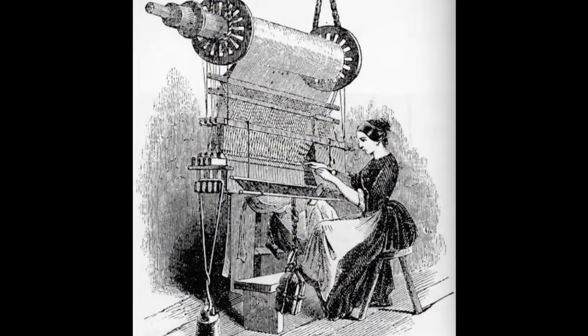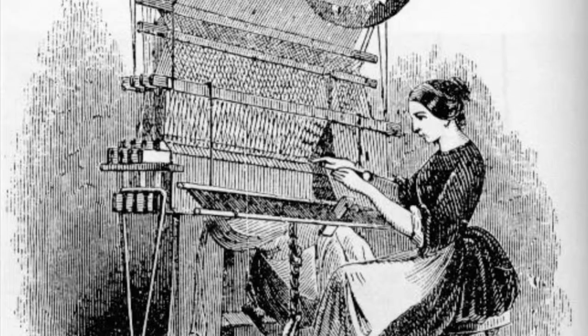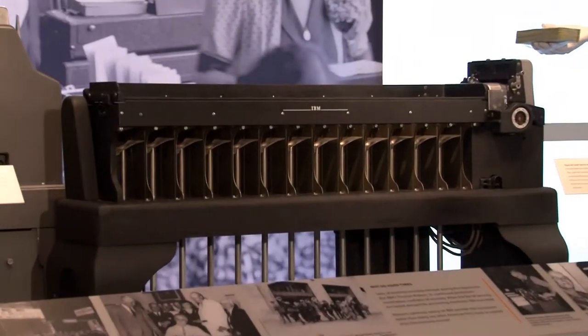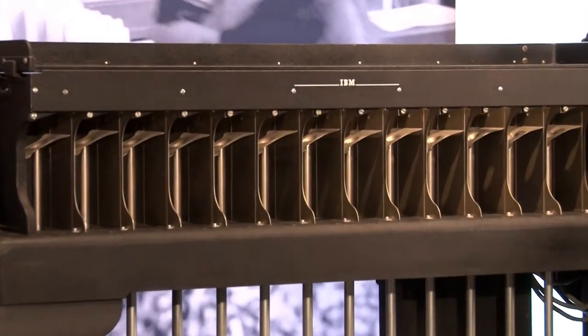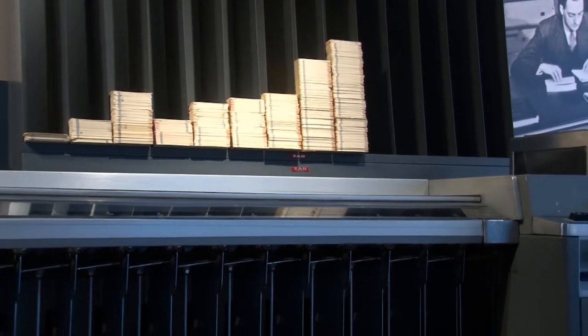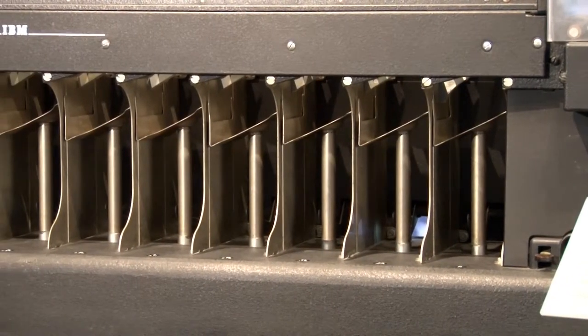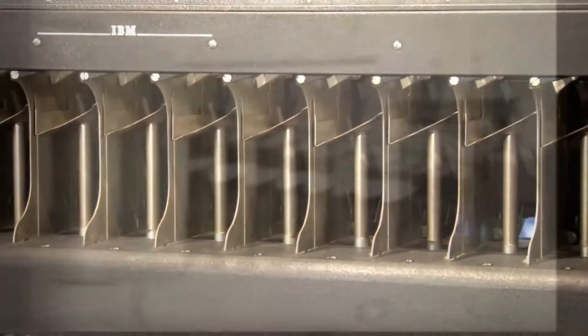However, punched cards were not a new invention. In fact, they were used to control textile machines as far back as the 18th century. What made Hollerith's invention groundbreaking was that he used the cards to store data. Hollerith formed a company called the Tabulating Machine Company, which later took on a new name and evolved into International Business Machines, or IBM. IBM dominated the market of data recording, and its punch cards were commonly used until the 1970s, when magnetic tapes became a cheaper and far more efficient solution for data storage. Eventually, IBM's machines could process over a thousand cards a minute.